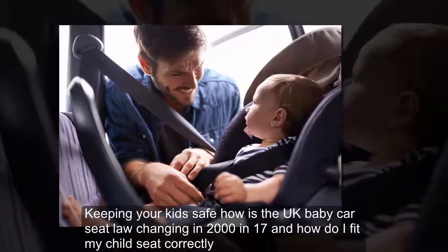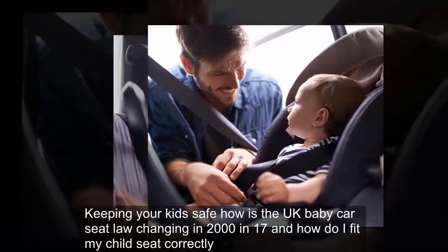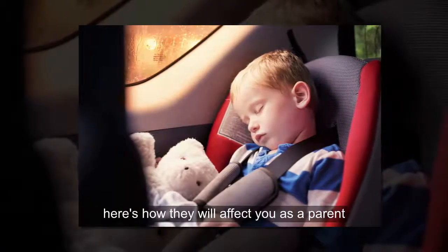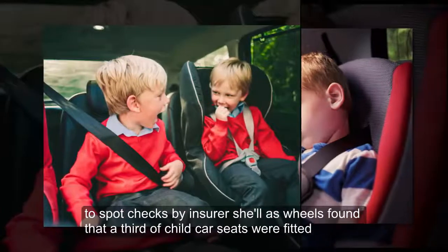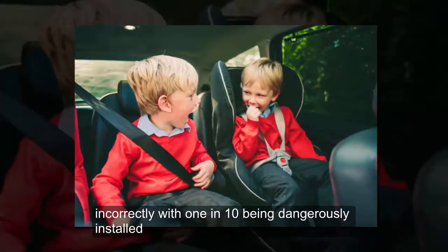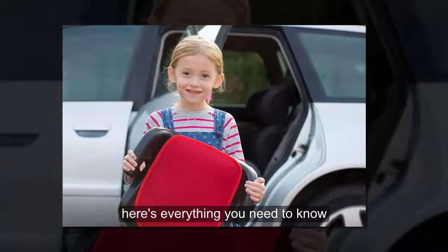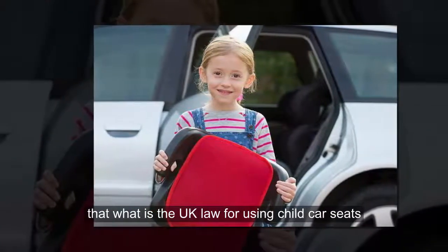Keeping your kids safe — how is the UK Baby Car Seat Law changing in 2017 and how do I fit my child's seat correctly? The new regulations come into play in just a few weeks. Spot checks by insurer Sheila's Wheels found that a third of child car seats were fitted incorrectly, with one in ten being dangerously installed. The law is set to change on March 1 — here's everything you need to know.